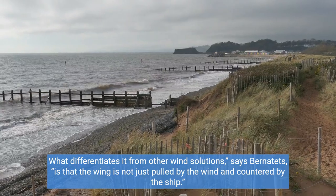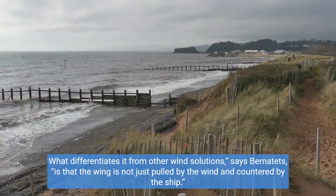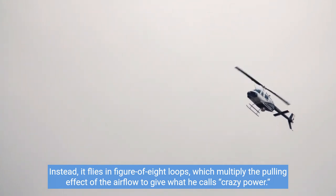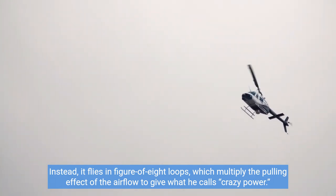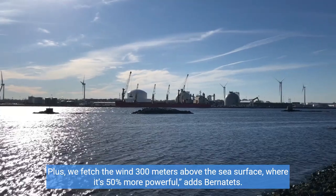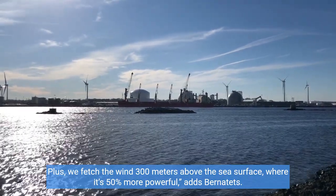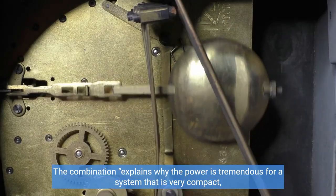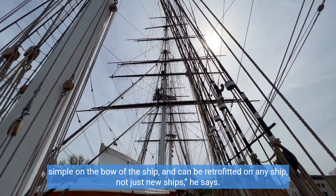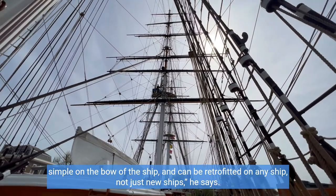What differentiates it from other wind solutions, says Bernatets, is that the wing is not just pulled by the wind encountered by the ship. Instead, it flies in figure-of-eight loops, which multiply the pulling effect of the airflow to give what he calls 'crazy power.' Plus, we fetch the wind 300 meters above the sea surface, where it's 50% more powerful, adds Bernatets. The combination explains why the power is tremendous for a system that is very compact, simple on the bow of the ship, and can be retrofitted on any ship — not just new ships.